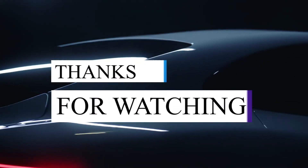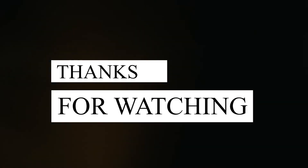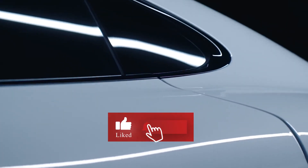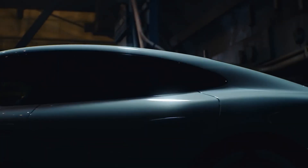Thank you so much for watching till the end. I know this isn't a regular car, but I had to make a video because I think this is a great car from a great manufacturer. If you liked the video, leave a like; if you didn't — not like it matters now anyway. Subscribe for more content. Bye.